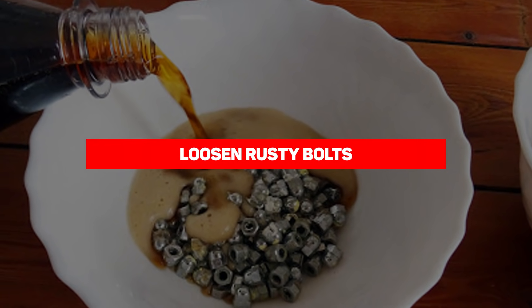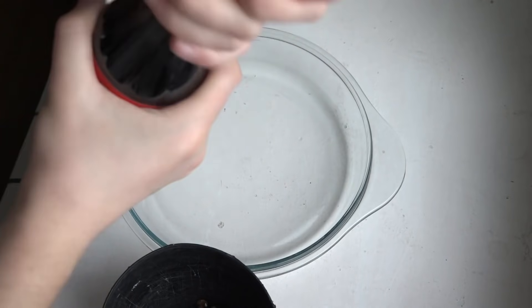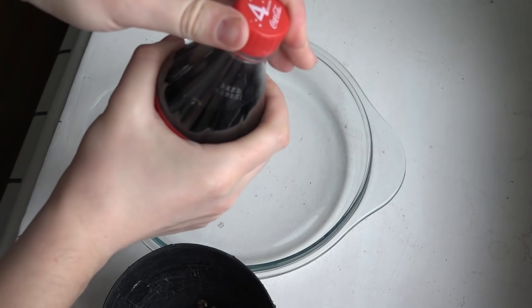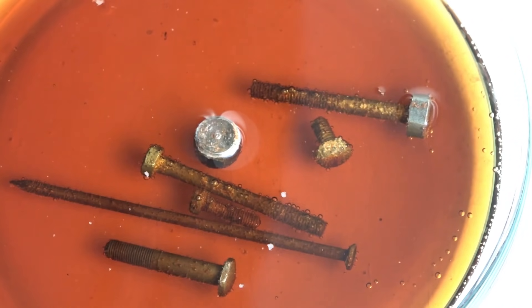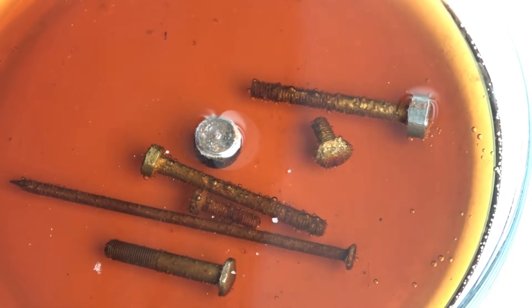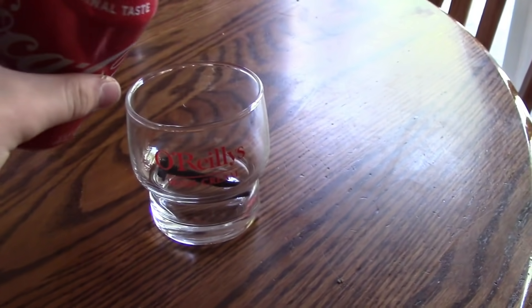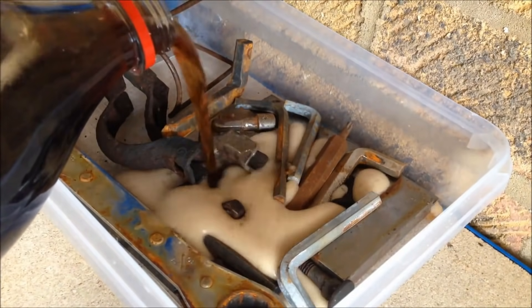If Coke can remove rust from chrome, it follows that it can also remove rust from any piece of metal — like rusty old bolts on an engine you're working on. Forget WD-40; Coke can loosen stubbornly stuck bolts in no time. Simply unscrew the bolt half a turn and pour on Coca-Cola, let it sit, then give the metal a wipe. Coke not only removes surface rust but seeps down into the thread, making it easier to turn and remove the rusted bolt.